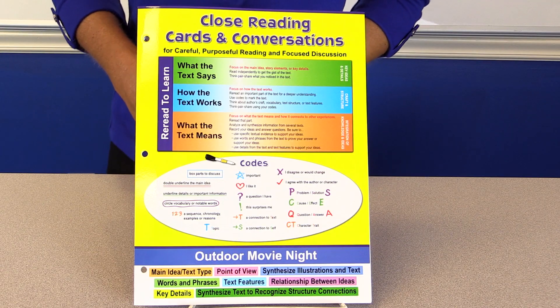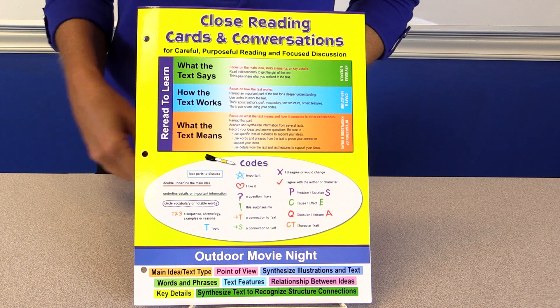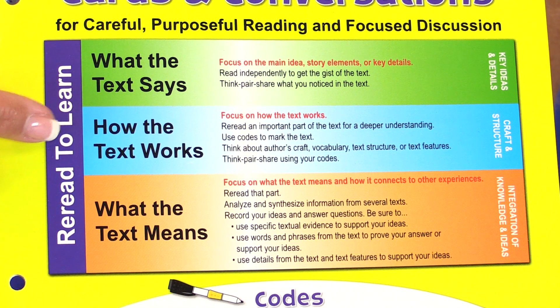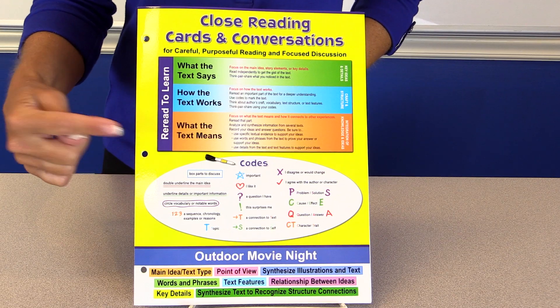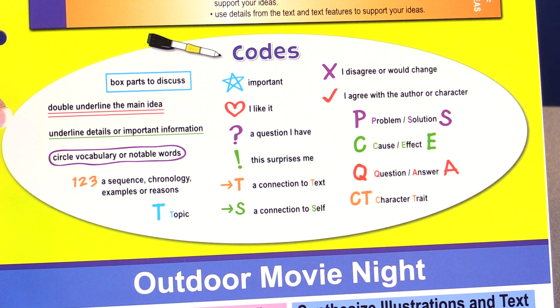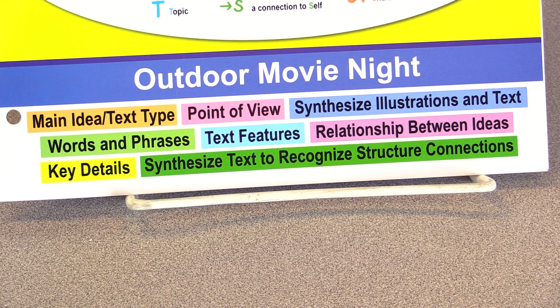With each kit, you get the most user-friendly teaching guide you've ever seen. The cover shows you the architecture of a lesson — reading to learn what the text says, how the text works, and what the text means. We've aligned it all to the Common Core. You get plenty of codes that kids can easily replicate to mark up their text — just choose the ones that fit your needs. And you'll love that the skills for each passage are at a glance and color-coded so that you can quickly pick just the right passage for your students.